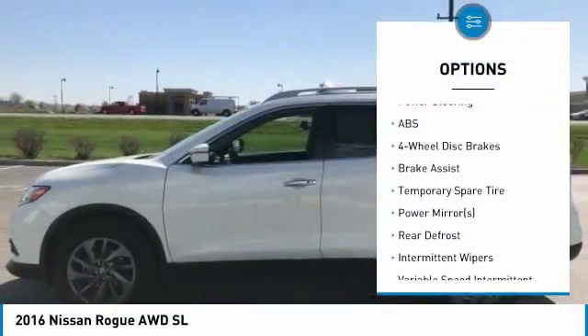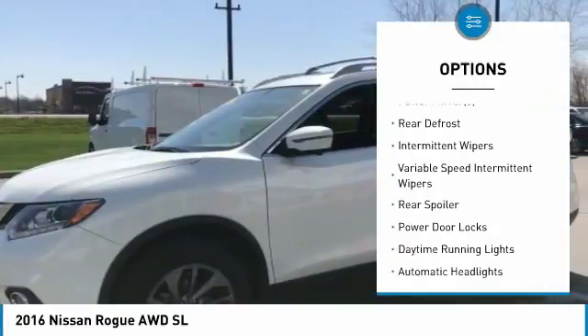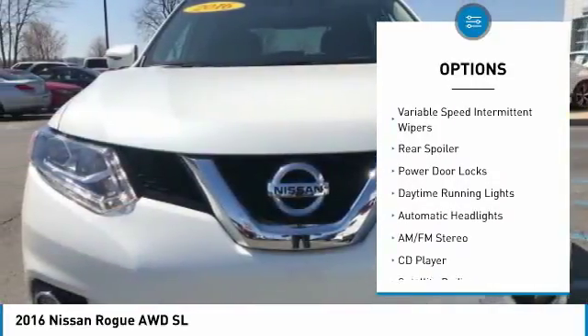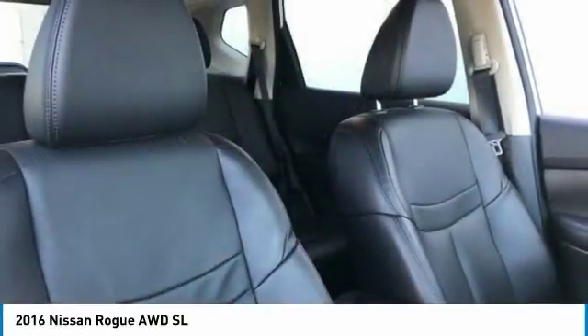All-wheel drive, keyless entry, stability control, traction control, anti-lock braking system, backup camera, steering wheel audio controls, Bluetooth, power steering, adjustable steering wheel.